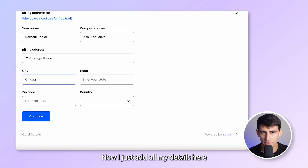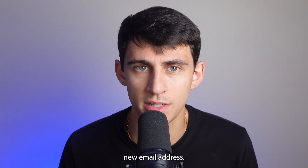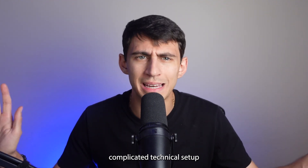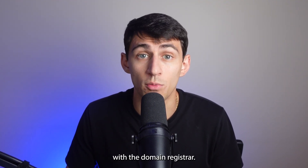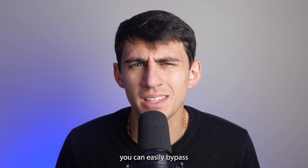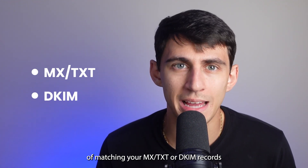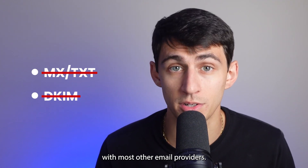Now I just add all my details and it's done — I'm now a proud owner of a shiny new email address. Generally, while creating a business email, you need to go through the whole complicated technical setup of matching your details with the domain registrar. With Neo, you can easily bypass the complicated technical setup of matching MX, TXT, or DKIM records on the DNS server that you generally have to do with most other email providers.